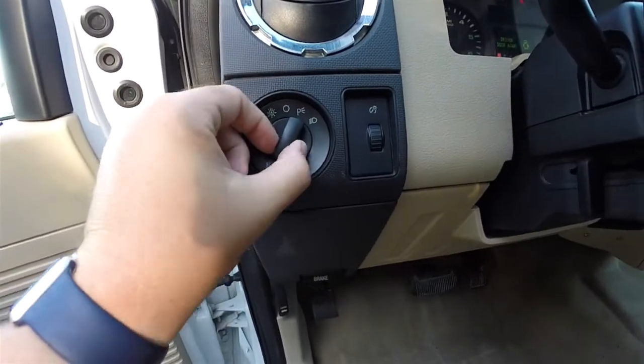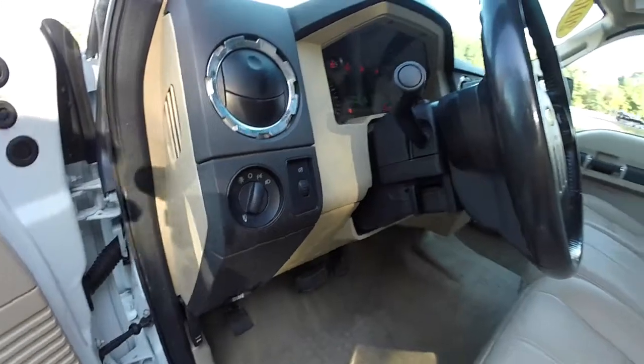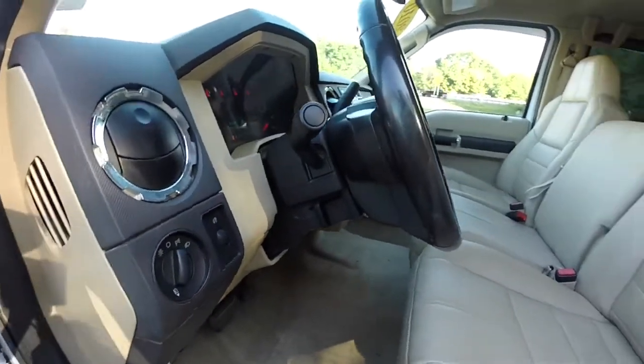Here you have your headlamp control and your fog lamp control, instrument panel dim, leather wrap tilt steering wheel, and it does have audio controls.